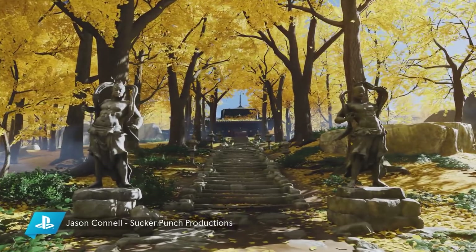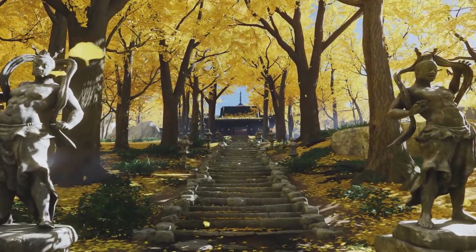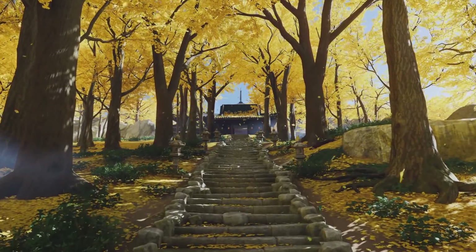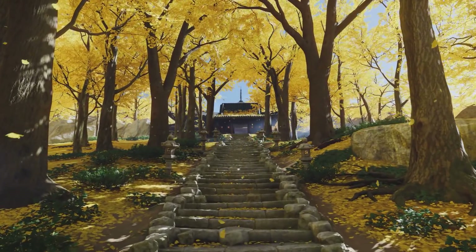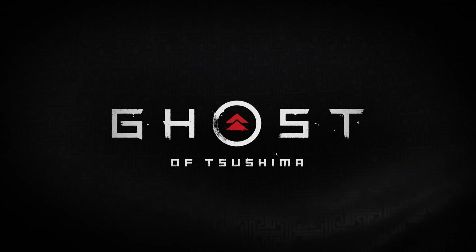You know what does look glorious? Ghost of Tsushima. We got a gameplay trailer yesterday — actual gameplay — including the fact that it will have a black and white cinema mode to pay homage to a lot of the films they pulled from in making Ghost of Tsushima. If you're into samurais and feudal Japan, this might be the game for you. Check out the gameplay trailer at the link in the video description.